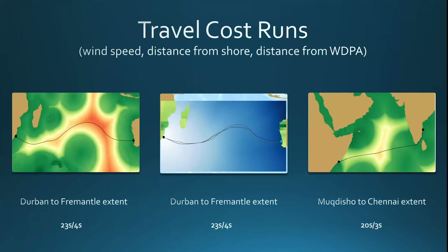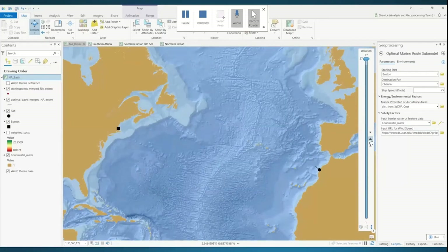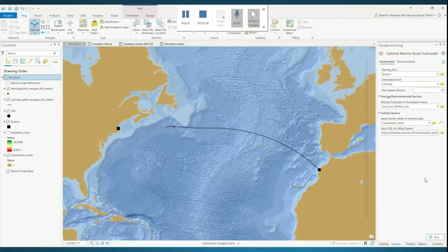Things get more exciting when introducing travel costs and weights. Shown here are three extents: the first two in the South Indian Ocean with the weighted cost raster and accumulated distance raster, and the third in the Northern Indian Ocean. The color scheme is inverted — red means lower cost to travel and green means higher cost. The costs included in the weighted cost raster were wind speed, distance from shore, and distance from marine protected areas. In the South Indian extent, the route is diverted to the north in the middle of the Indian Ocean due to severe winds. Also shown is a North Atlantic basin run going from Boston to a port on the western coast of Northern Africa, followed by a run from Dar es Salaam to Namibia port.